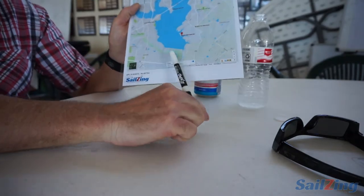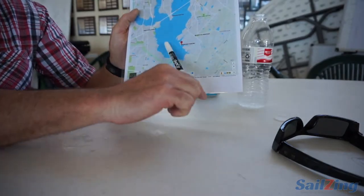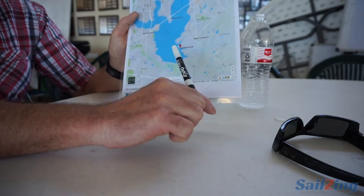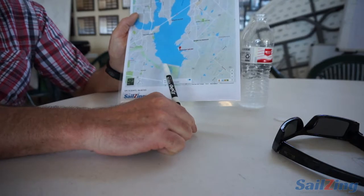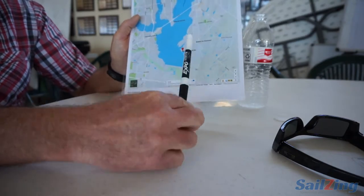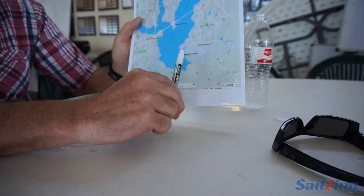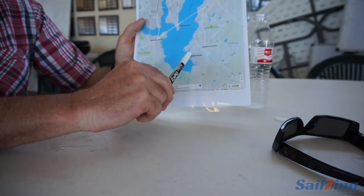Generally we get around to our prevailing direction, which is about 165° — south-southeast is what we see a lot. It's still shifty; it's a lake, of course, like almost all lakes we sail on. So there are shifts, and we get some shore influences.